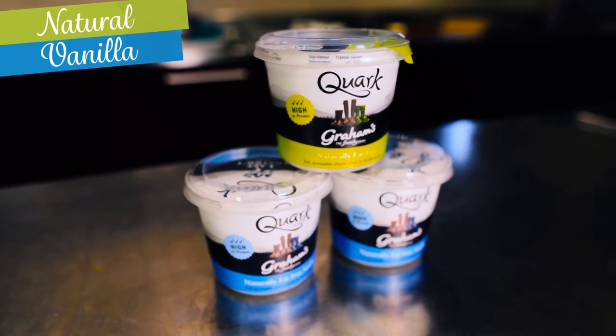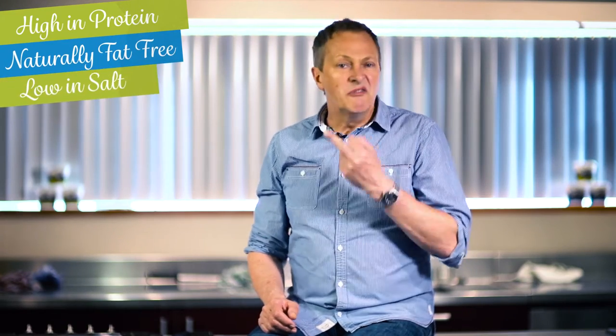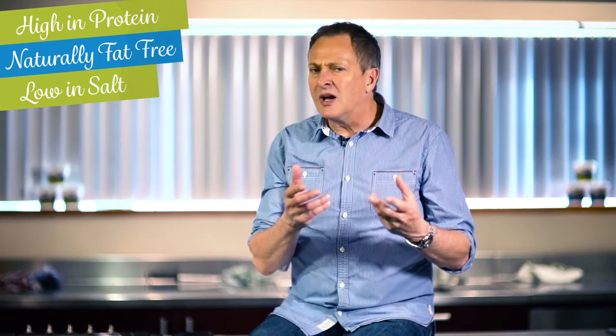It really is something of a wonder product. Double the protein of Greek yogurt, naturally fat-free, very, very low salt content, incredibly versatile. It's a great vehicle for carrying other flavours and, incredibly, one-fifth of the calories of cream cheese. It's almost too good to be true — it's just a complete win-win product.